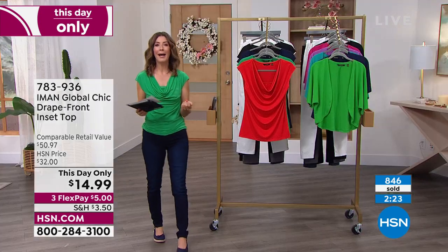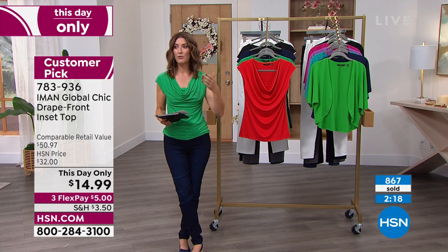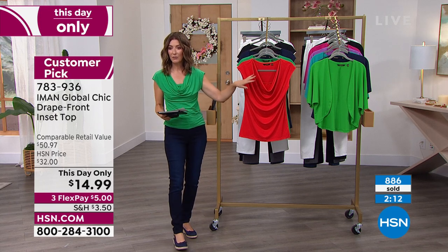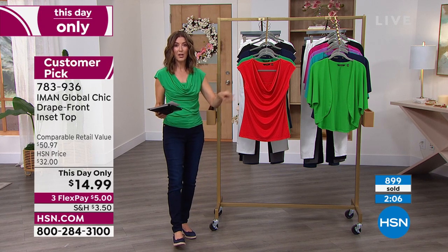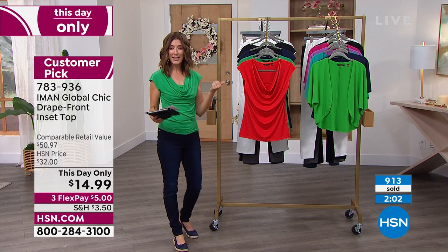It's a great piece to play with jewelry as well. If you love jewelry — J. King, Heidi Doss, all of our beautiful jewelry collections here at HSN, our gold and silver collections — this is the perfect neckline for jewelry. I can't wait for you to get this home. However, they are selling out — you've got to shop this one right now. Go to hsn.com, 783936.